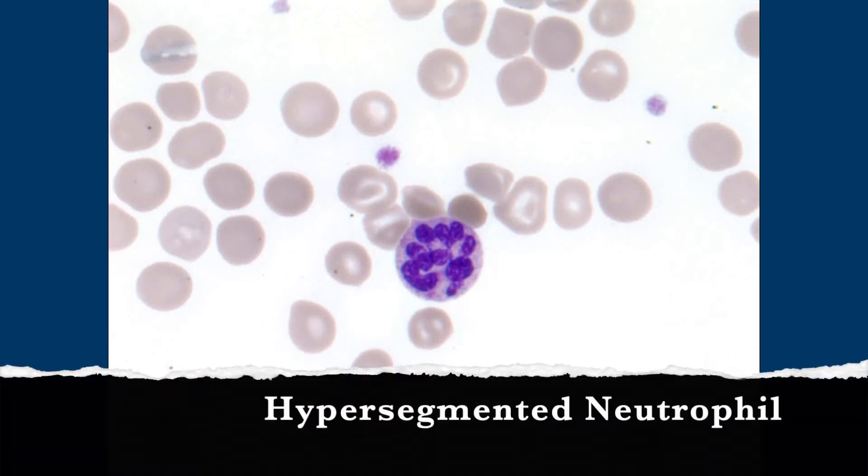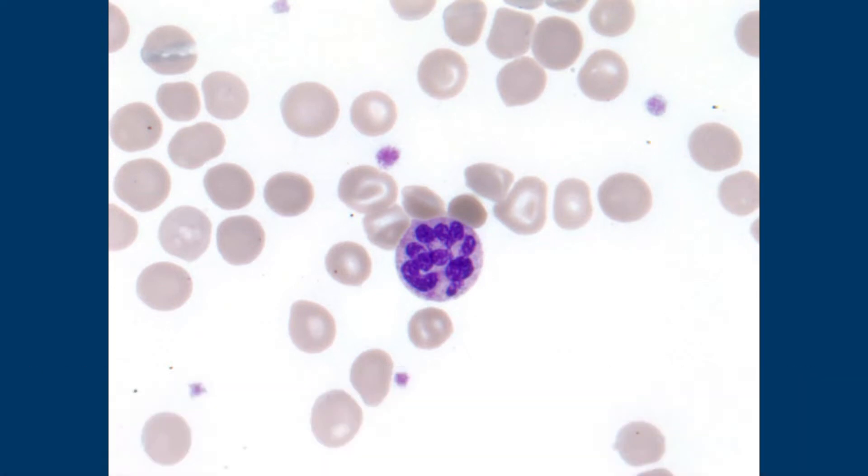No, wait. Is this a hyper-segmented neutrophil? It's way hyper-segmented. It's got like, what — 1, 2, 3, 4, 5, 6, 7, 8, 9 — maybe something. A lot. More than 5. Very much more than 5.